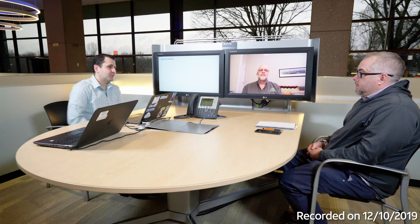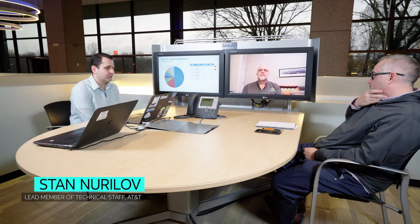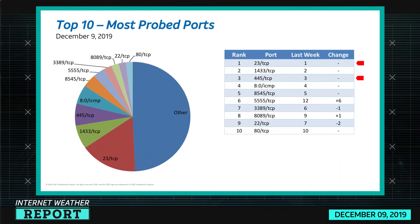Hey guys, so today I want to share with you the internet weather. We're going to start with our top 10 most ports report, and this is basically our way to understand the scanning activity that's going on on the internet. We look at it in different perspectives, but this perspective is how much scanning is happening on specific ports by volume.